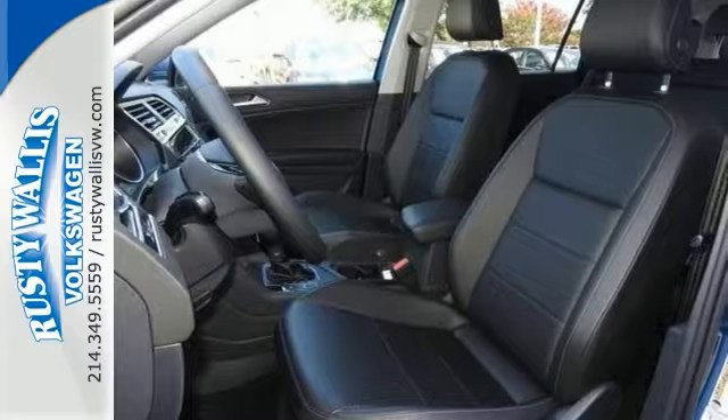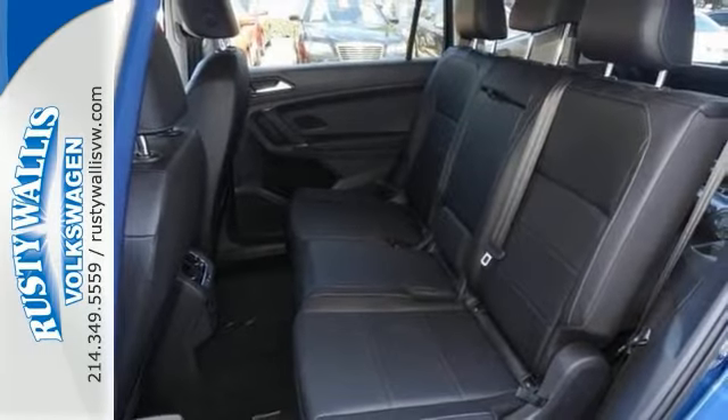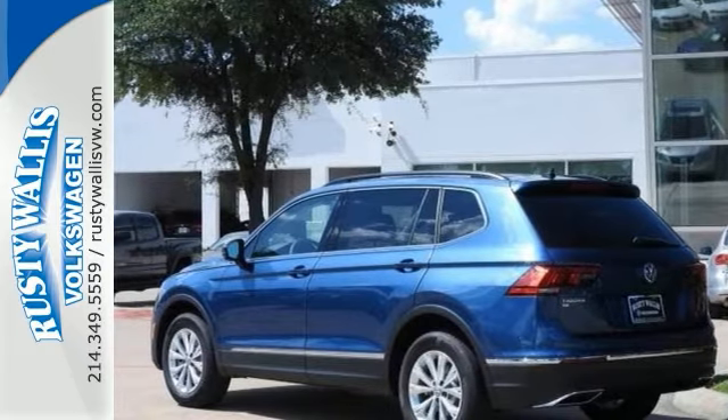Plus you get blind spot monitor, cross traffic alert, HD radio, heated seats, keyless entry and start, heated mirrors, and a turbocharged engine — so it won't be here for long.